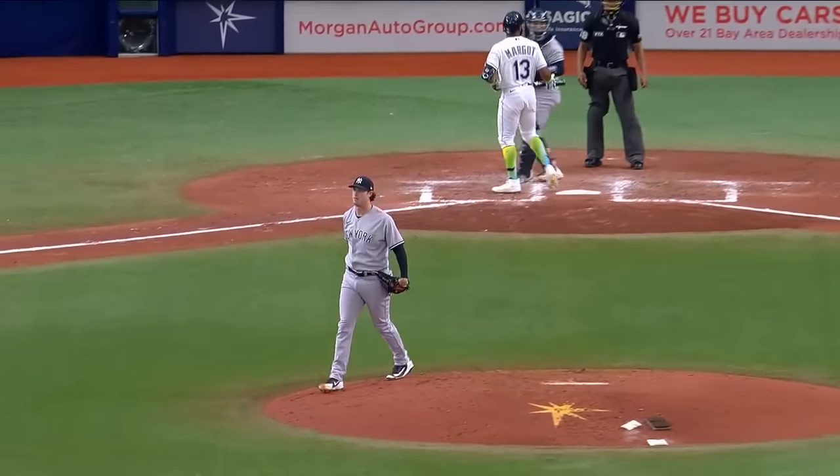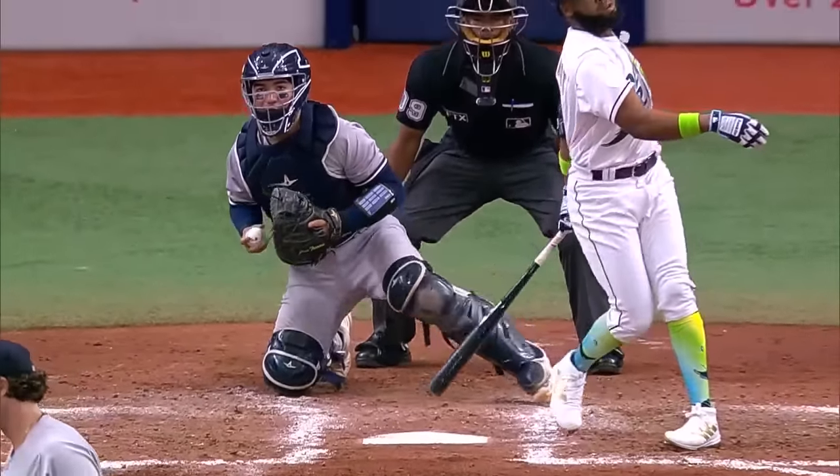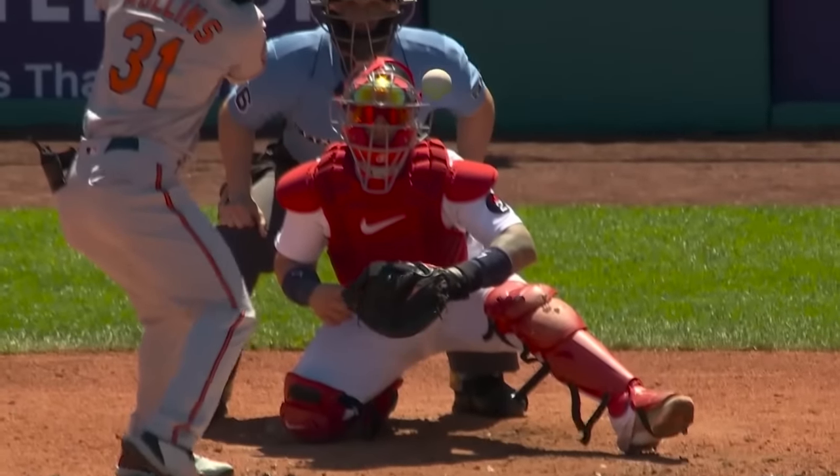Swing and a miss. Eighth strikeout for Garrett Cole — perfectly executed slider down and away. Now in his fifth major league season. Nats in there for strike three — he fooled him with a curveball, and he has struck out three men.